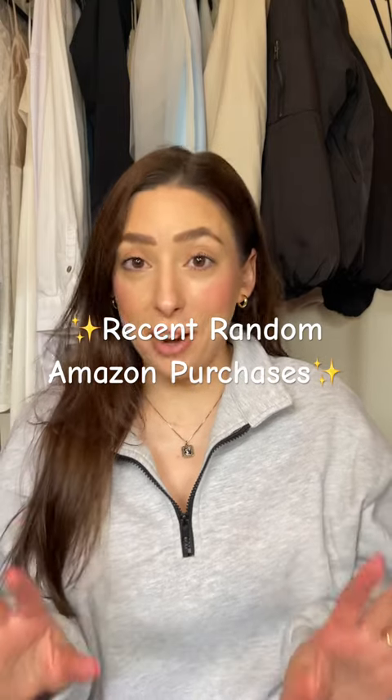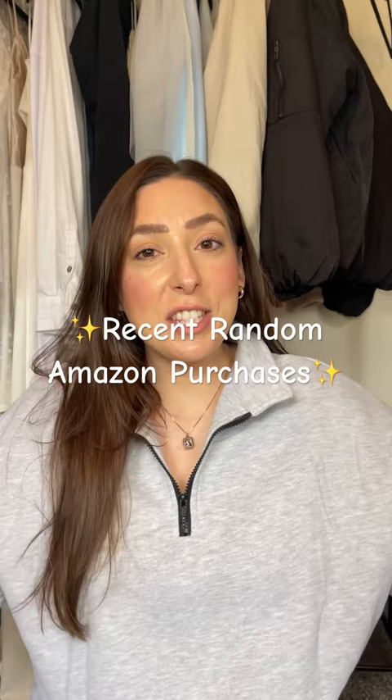I recently bought a lot of things from Amazon, so let's do a haul. The first thing I got is this jacket — it's super cute, it's like a little quarter zip and it has like a fleece lining on the inside.